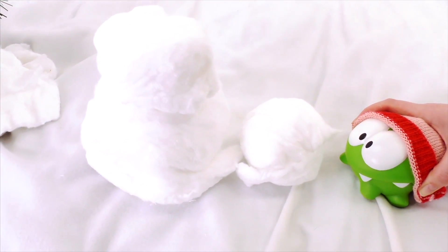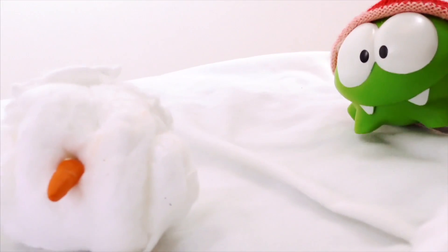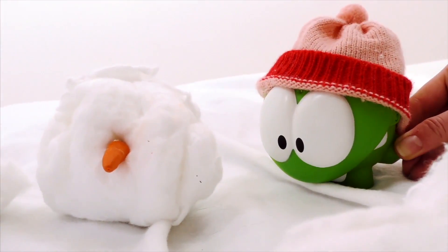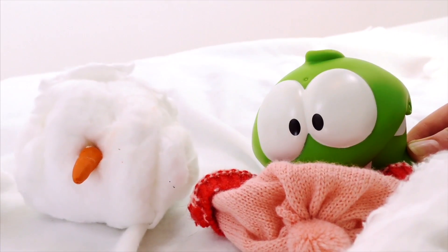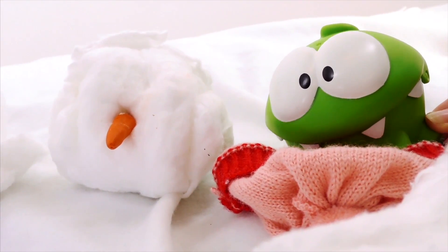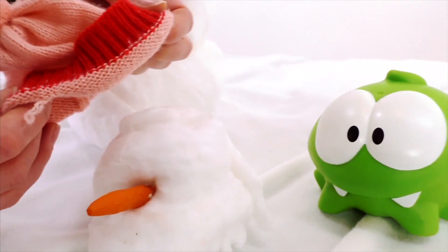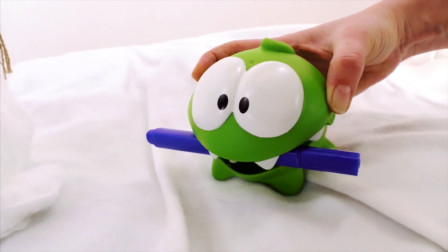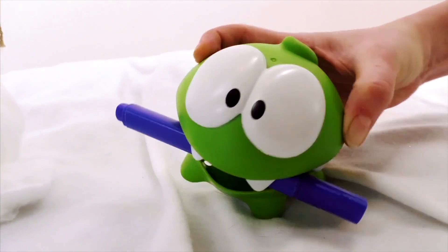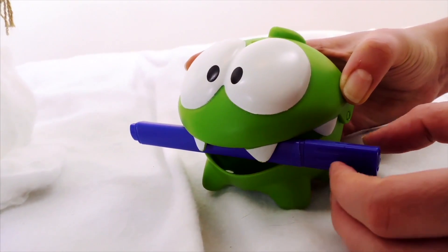And now we need an even smaller snowball! This snowball will be our snowman's head! All we need now is a nose! Let's use this carrot! What's up, Om Nom? Oh, you want our snowman to wear your hat? Okay, I'll help you!